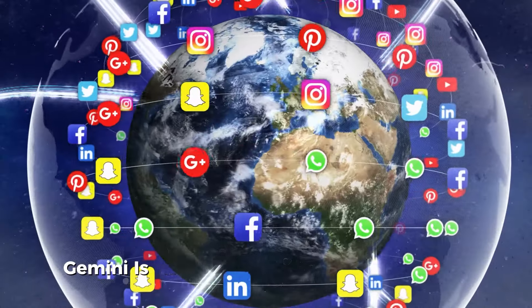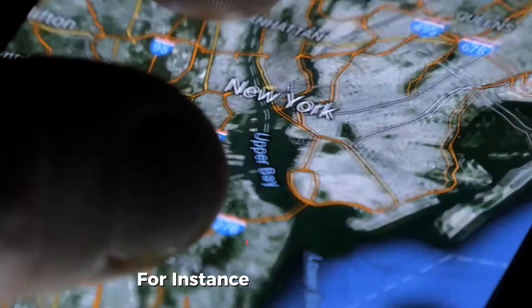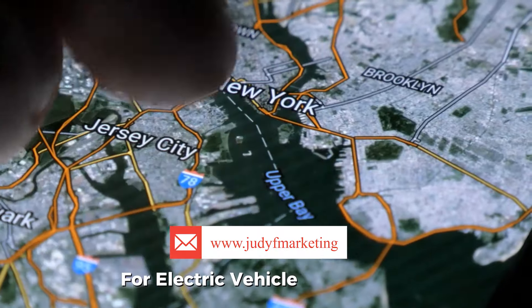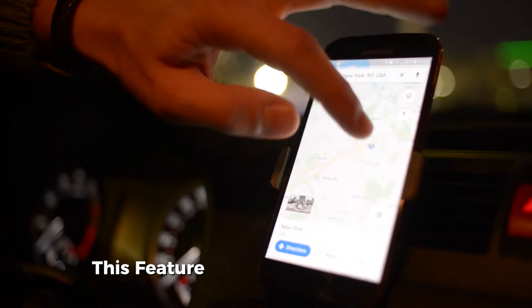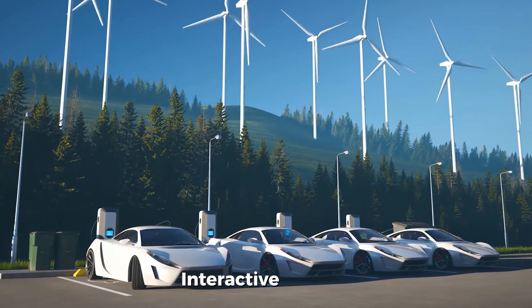Gemini is also being integrated into Google Earth, where users can make data-driven requests. For instance, urban planners might ask for recommendations on ideal locations for electric vehicle (EV) chargers based on nearby facilities such as hotels or supermarkets. This feature helps users leverage geographic and demographic insights in a visual, interactive format.